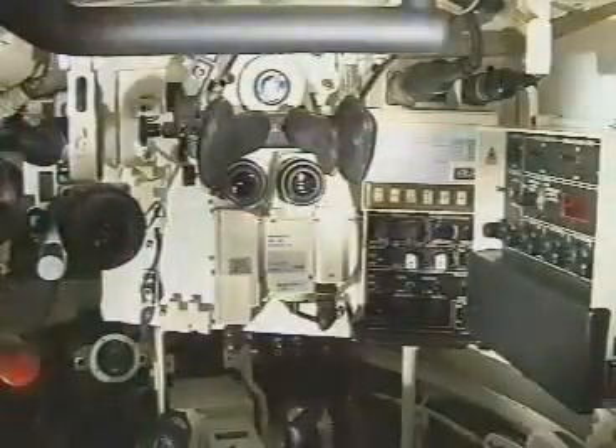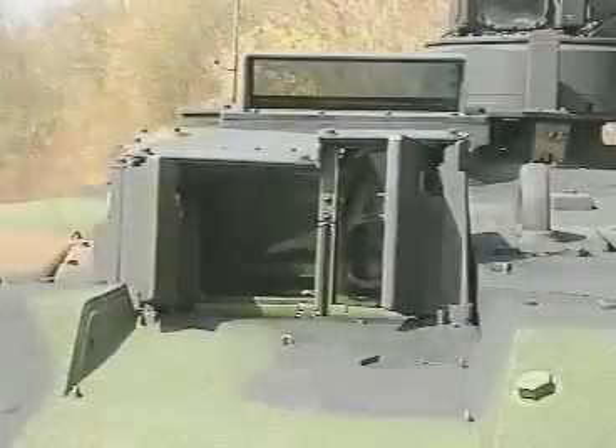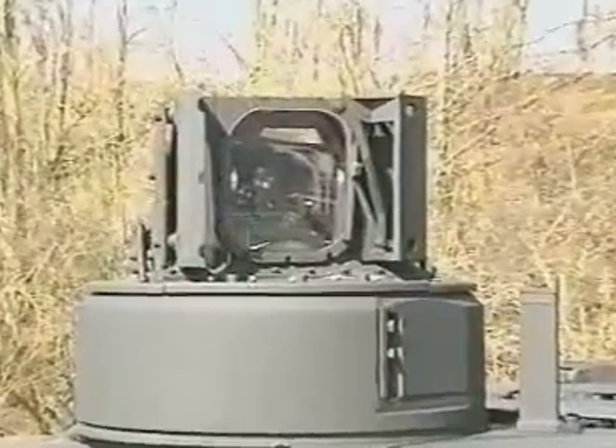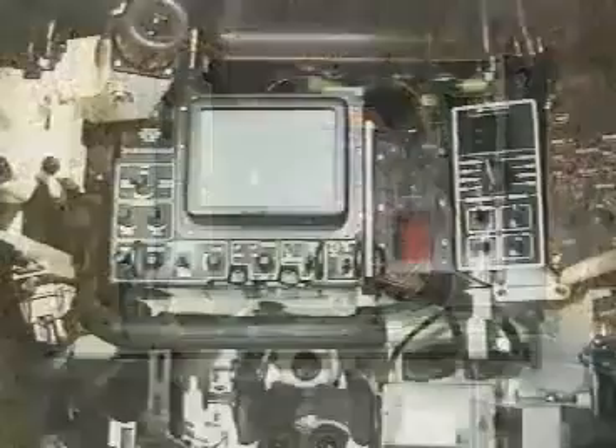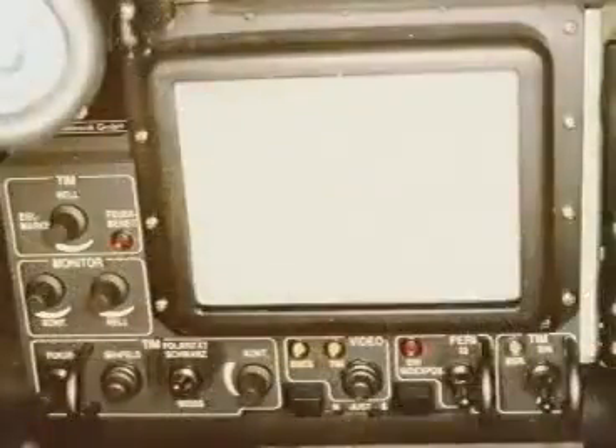The stabilized gunner's primary sight features a powerful day sight, a thermal imager, and a laser rangefinder. The fully stabilized commander's periscope is also fitted with a thermal imager. Both sights permit target observation and engagement by day and night, and in any weather condition.